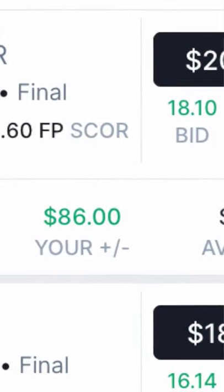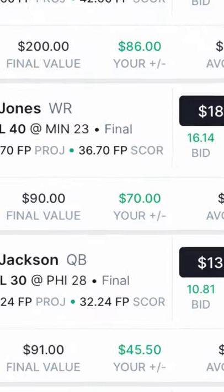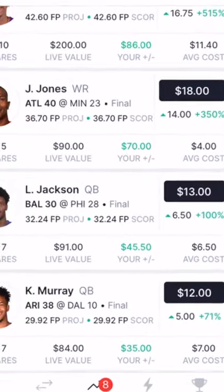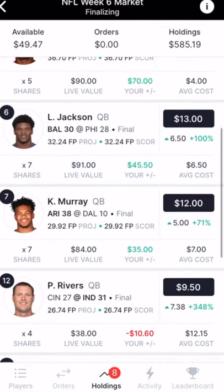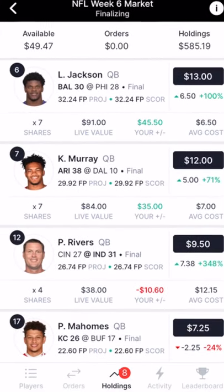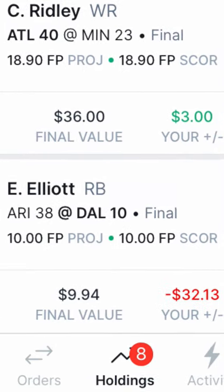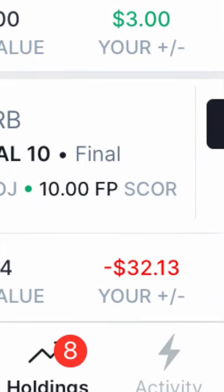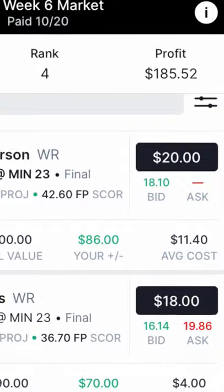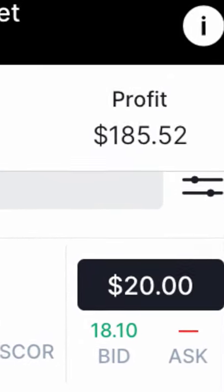Jefferson finished second and paid out $20 per share at the end of the weekend, netting the buyer an $86 profit on just one player. He also had a profit on Holyo Jones at $70, Lamar Jackson was plus $45.50, and Murray was plus $35.00. An in-game investment in Phillip Rivers lost $10.60, and Patrick Mahomes was negative $11.25. His biggest loss of the weekend was Ezekiel Elliott, who had a negative return of $32.13. But overall, this Jock Market investor netted a profit of over $185 for one weekend.